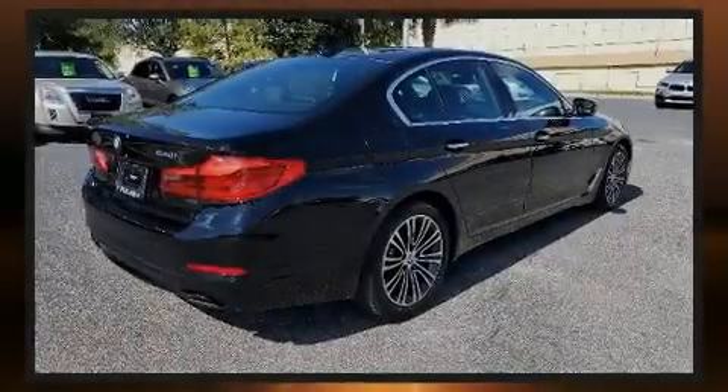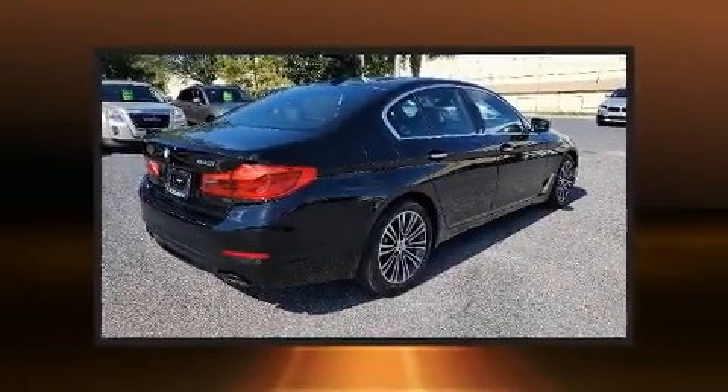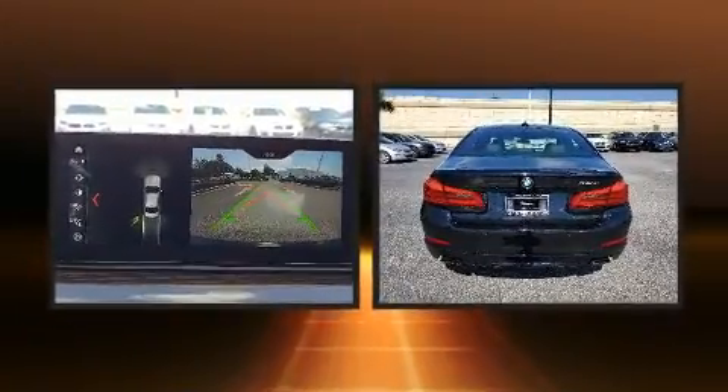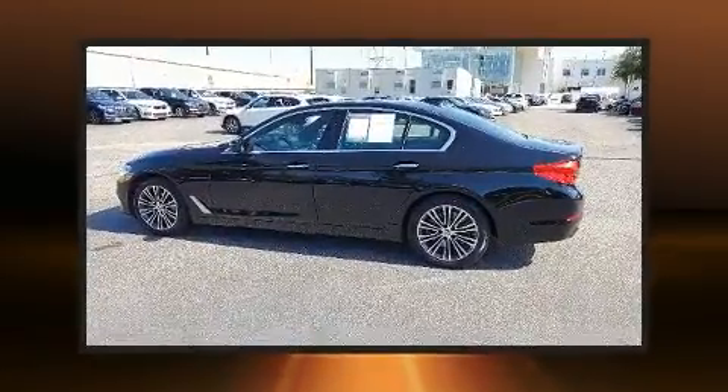Sensibility and practicality define the 2018 BMW 540i. With fewer than 35,000 miles on the odometer, this four-door sedan prioritizes comfort, safety, and convenience.